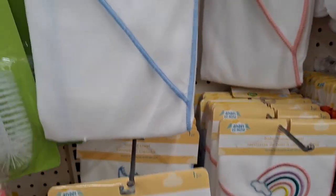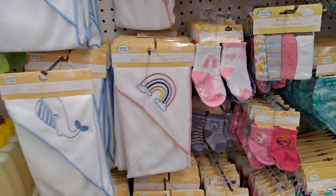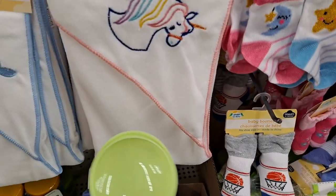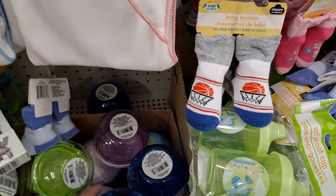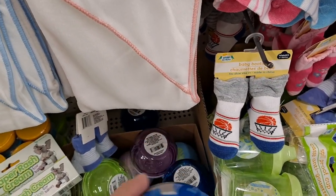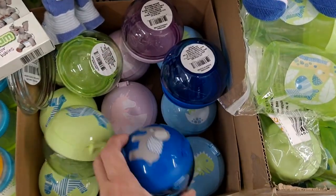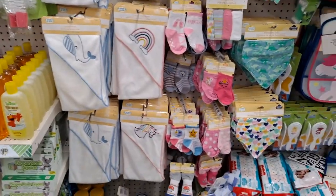These are those embroidered bath towels, and they do have dinosaurs, the unicorns, the whales, and the rainbow. Oh my gosh — yes! Dollar Tree. This is the spill-proof snack cup. I haven't seen these anywhere — that is a new product! They have the zebra, the purple unicorn, the blue elephant, and a dinosaur. That is adorable. I'm glad to see it.